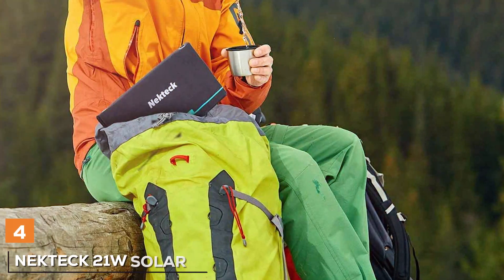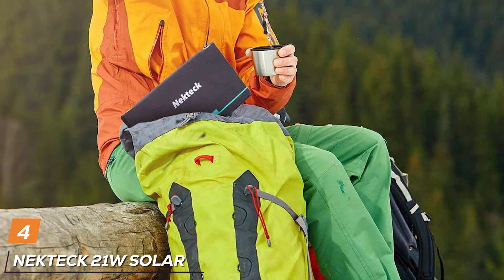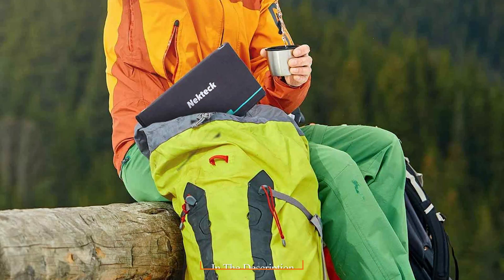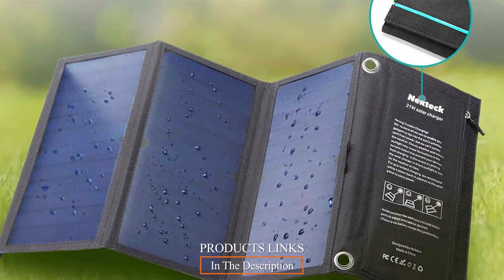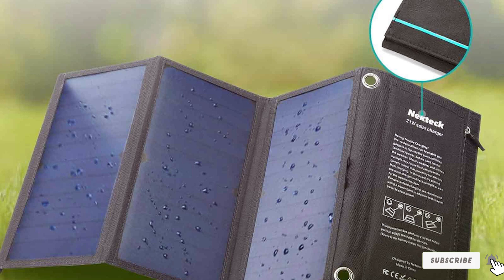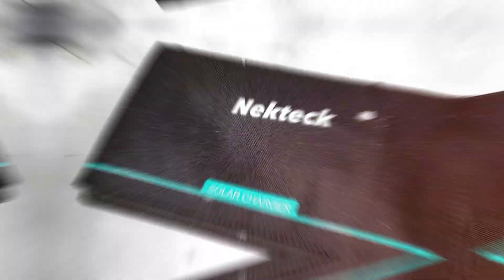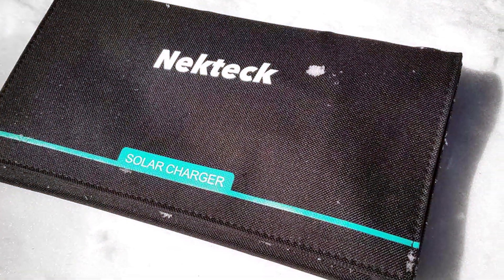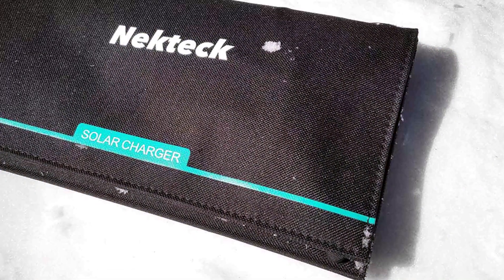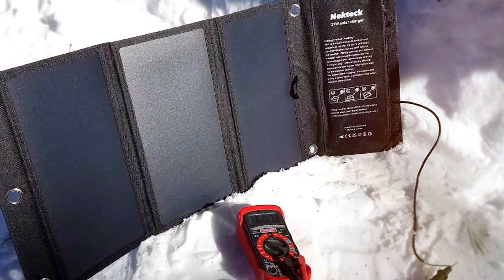Up next is the Nekteck 21W Solar Charger, known for its compact design and high-efficiency solar panels. The Nekteck 21W Solar Charger is designed with portability in mind. Its lightweight and foldable design make it easy to carry, and it's built to last with durable materials. Usability is a key feature of this charger. It offers multiple USB ports, allowing you to charge multiple devices simultaneously. The Nekteck Solar Charger is also equipped with smart charging technology, ensuring a safe and efficient charging process for your devices.